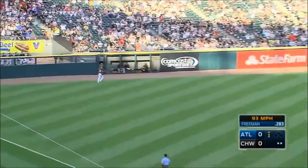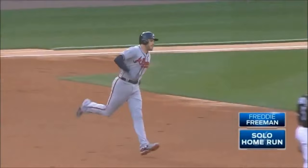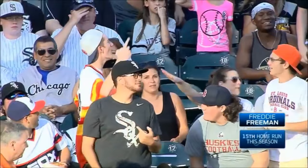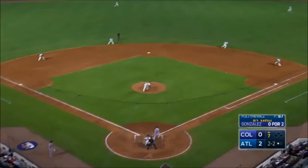Freddie Freeman jumps on the first pitch and drives it deep toward left. Melky Cabrera going back — it is gone. A first pitch home run for Freddie Freeman, and the Braves with two outs have jumped in front of Chris Sale.